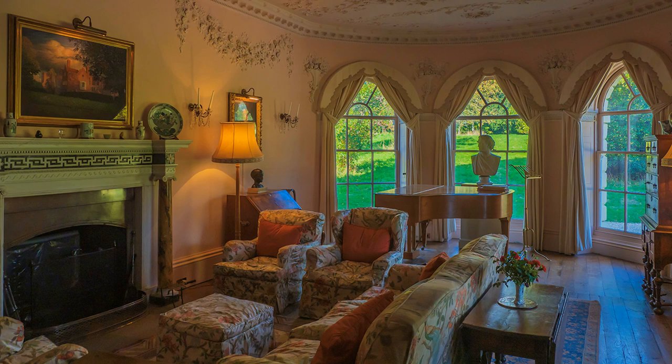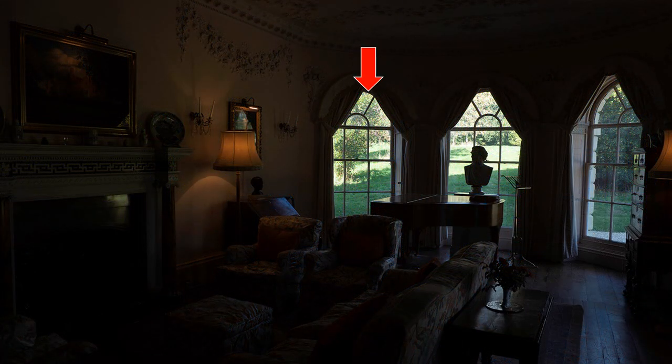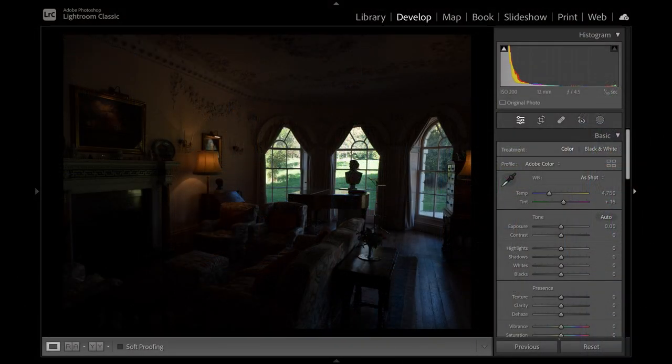I kept the ISO on 200 for maximum quality, and relied on the image stabilizers in both my E-M1 Mark II and 12-100 Pro lens for sharp images. I compromised exposure by spot metering near a highlight, so that they were slightly overexposed, but with the interior underexposed. I saved a raw and carried out post-production by balancing contrast manually, based on experience in Adobe Lightroom.